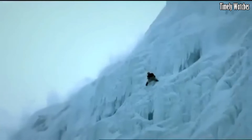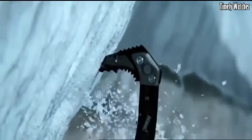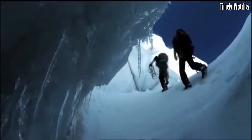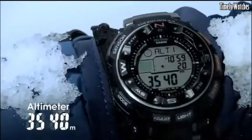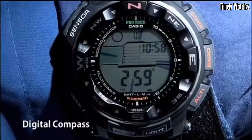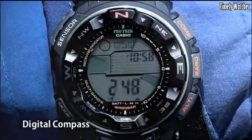With multi-band 6 atomic timekeeping and tough solar technology, it offers accurate timekeeping and reliable battery power. Water resistant up to 200 meters, it is perfect for aquatic activities. The Casio PRW 2500T is a versatile and reliable watch for those seeking adventure and functionality in one timepiece.